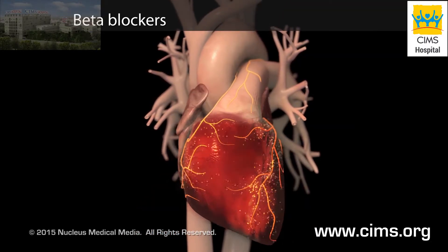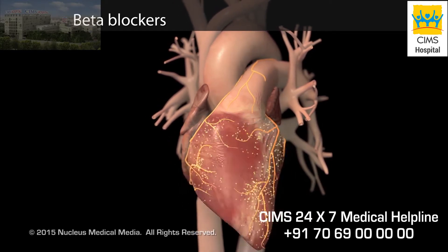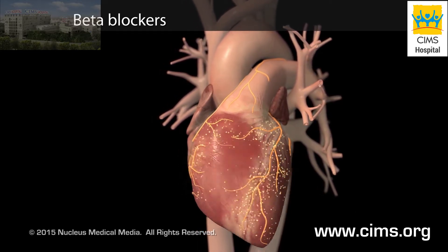Beta-blockers are medications that block the effects of stress hormones on your heart. Although beta-blockers slow down your heartbeat, they are mainly used to protect your heart muscle from the long-term damage caused by stress hormones.